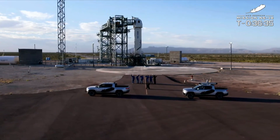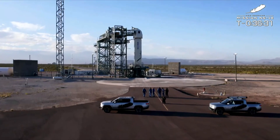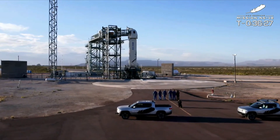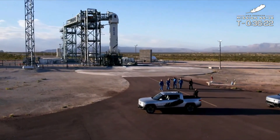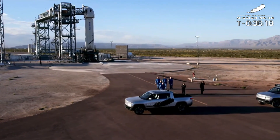On the right of this shot, you do see Sarah Knights, our crew member seven. She's going to accompany the crew up to the tower and make sure they're situated in the capsule in just a little bit. That is a good-looking crew.